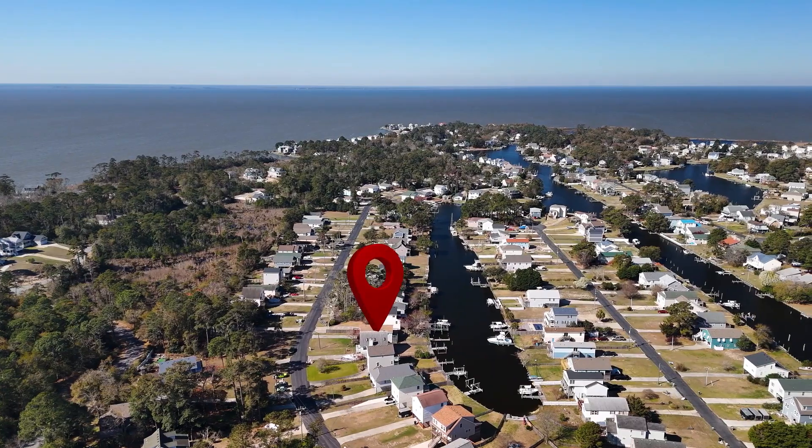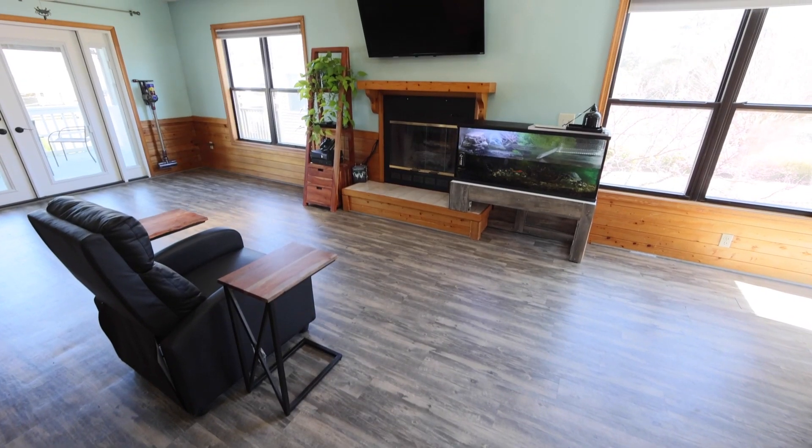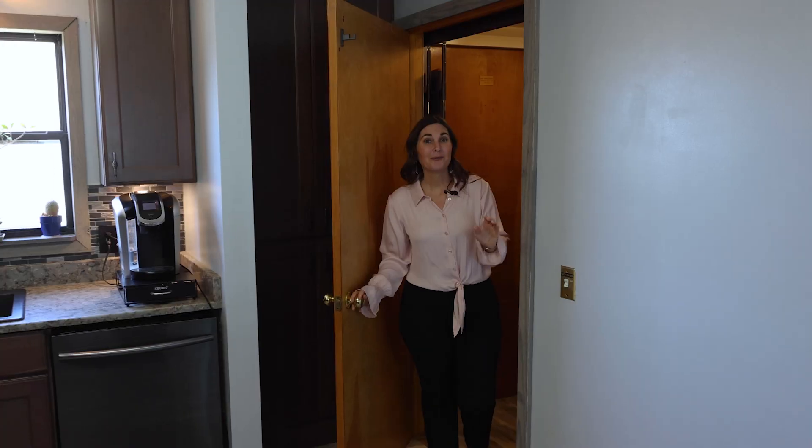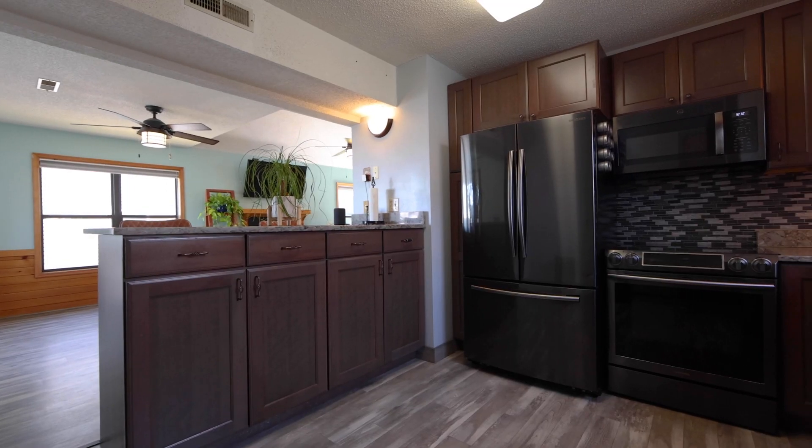This canal front property has three bedrooms and two baths. The lower level has an extra large storage area, and one of the highlighted features of this home is the elevator which takes you from the dry entry to the beautifully updated kitchen.